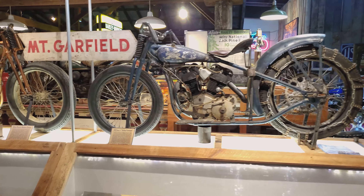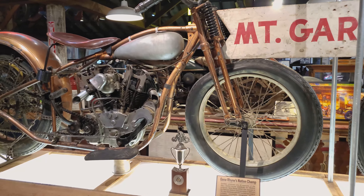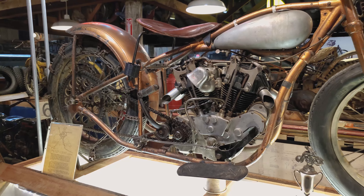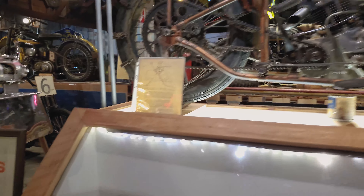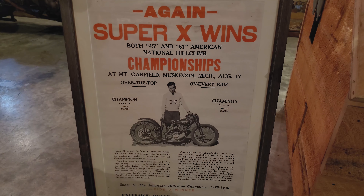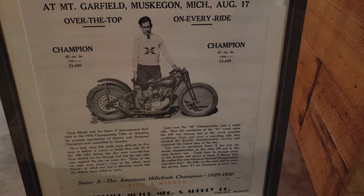The gold bike behind me is one of the most storied bikes here at the museum. This is a 1929 overhead valve 45 cubic inch alcohol burner — basically a one-off machine as they all were. This bike was actually raced by Gene Ryan. In August 1930, Gene Ryan won the national championship at Mount Garfield. This is an actual original race poster — Gene Ryan, Mount Garfield, Muskegon, Michigan, August 17th — showing him as both the 45 cubic inch 750 class champion and the 61 cubic inch champion.